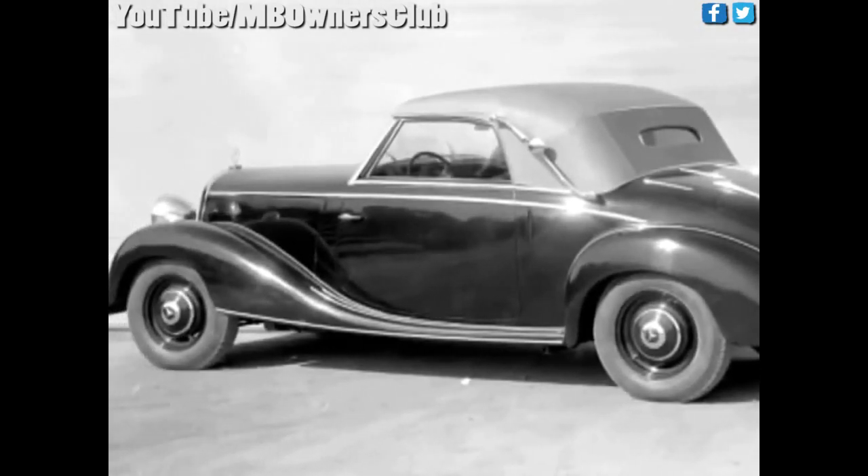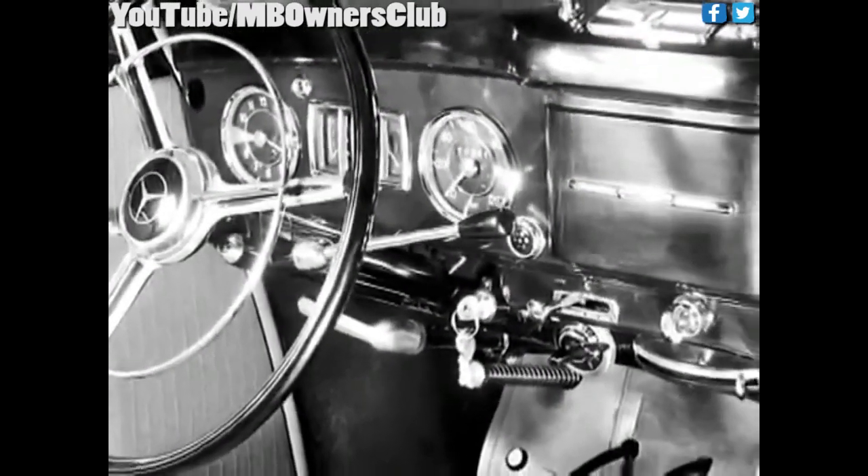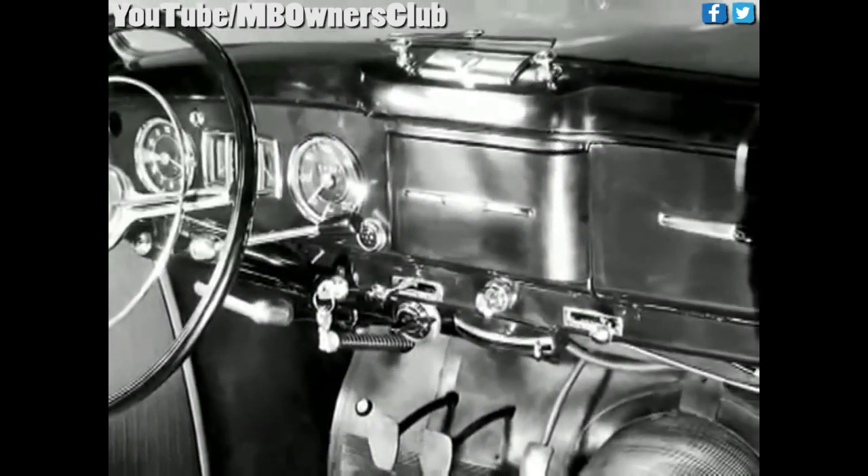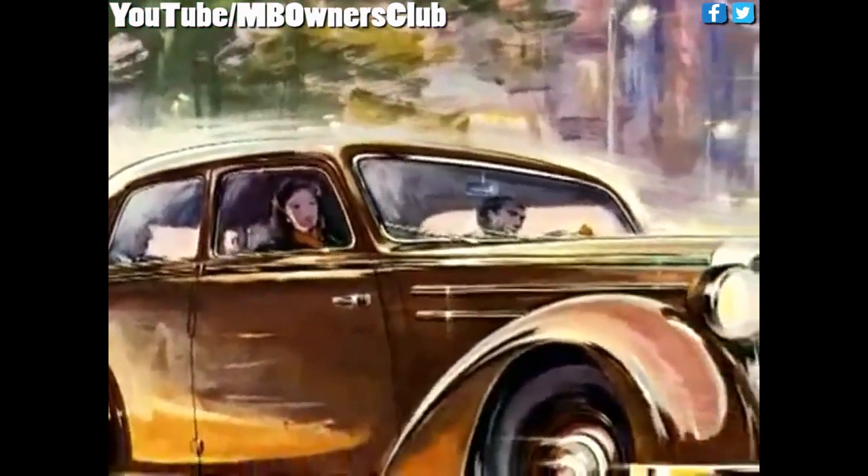While undergoing substantial improvements in January 1952, the 170S was supplied with a steering column shift and a starter button, amongst other things. The variation was internally called 170B, and its prominent features included an enlarged rear window and internal trunk lid hinges.